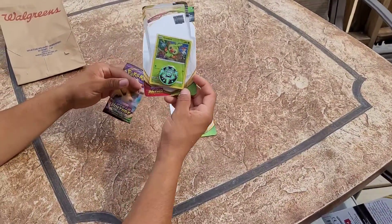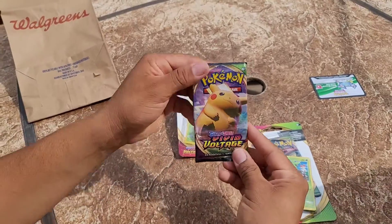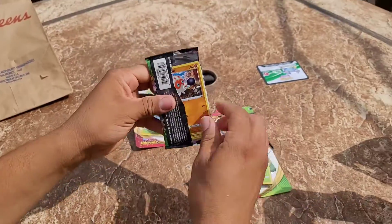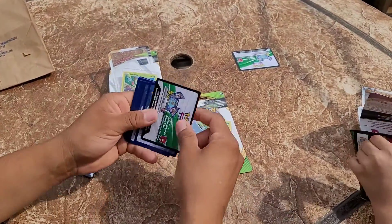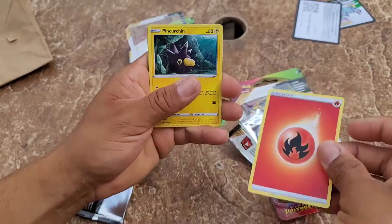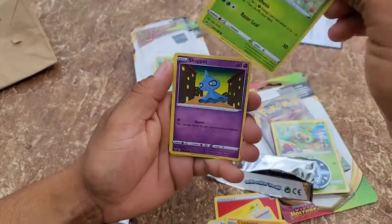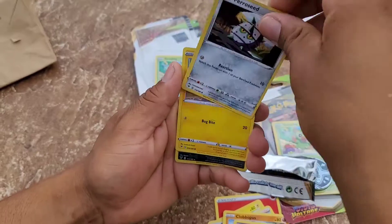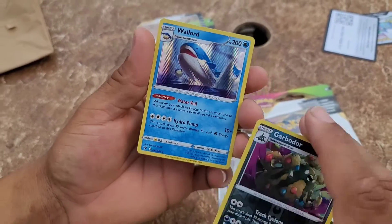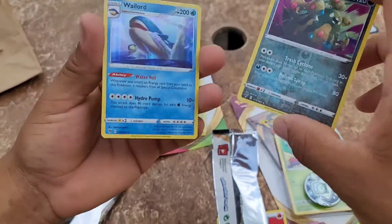So we got a Vivid Voltage pack. You got that Grookey promo card and the coin. Here's the code card. Let's open the pack. We got a Pincurchin, Thwackey, Nessa, Appletun, Skiddo, Shuppet, Ferroseed, Joltik, Garbodor, a holo Wailord, and the Garbodor was the reverse holo. These dark energy reverse holos are a little harder to tell. We got that Wailord holo!